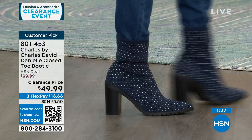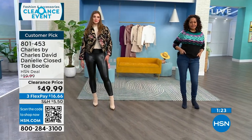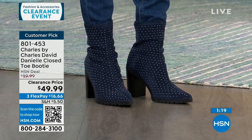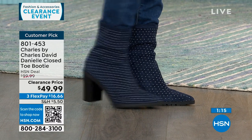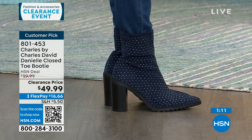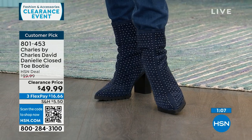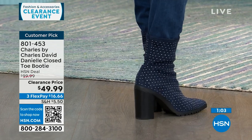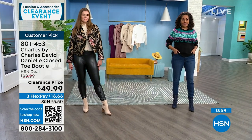$100 for a boot from Charles by Charles David — that's pretty on-brand pricing for the brand in general. We have it half off today. So if you've always wanted to own a Charles by Charles David, get it on clearance. Get it for $16.66, which is your first flexible payment. You get 30 days to wear these around with different outfits. It's the black, beige, maroon, and navy — 50% off.